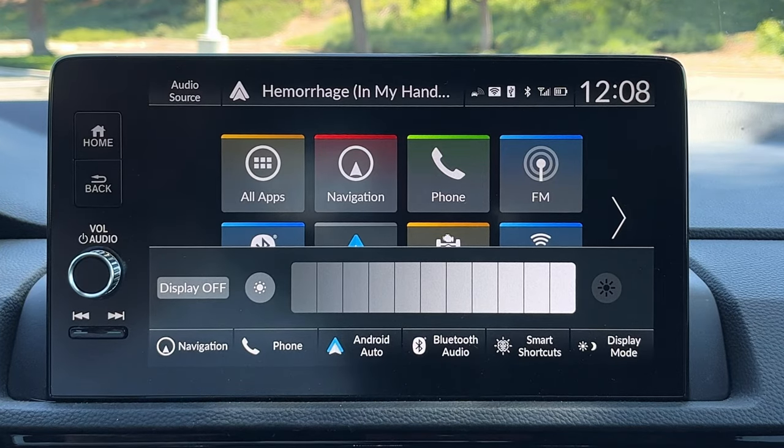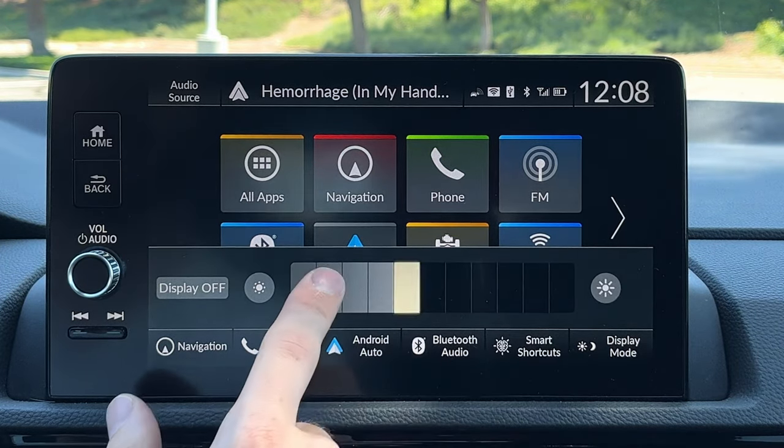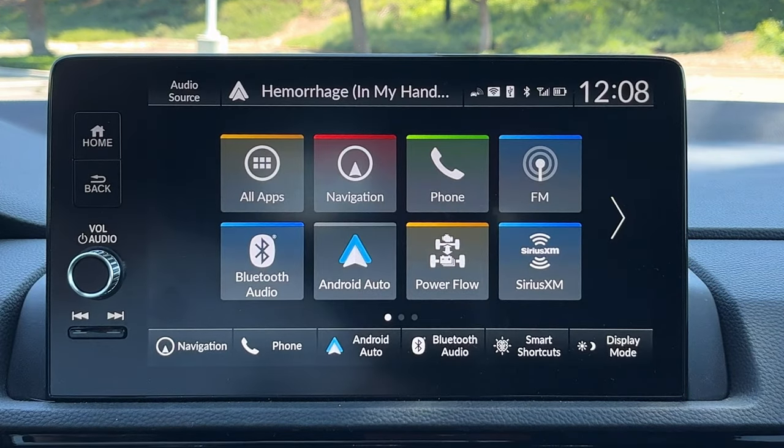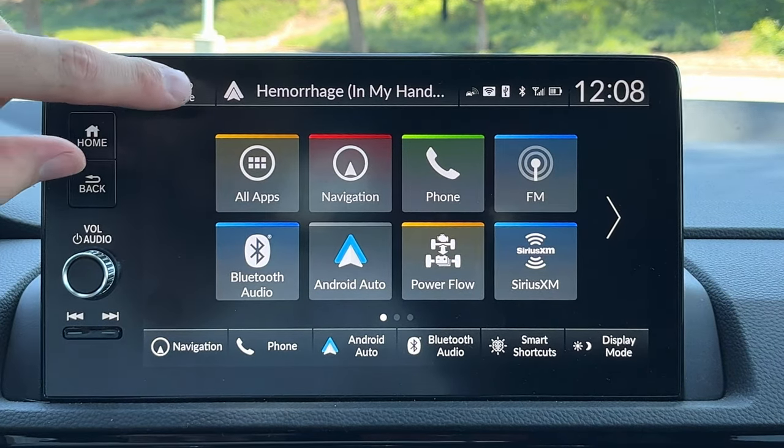Under display mode in the top right, you can also adjust the brightness or simply turn the display all the way off. Alright, let's go through your tiles a little bit here.